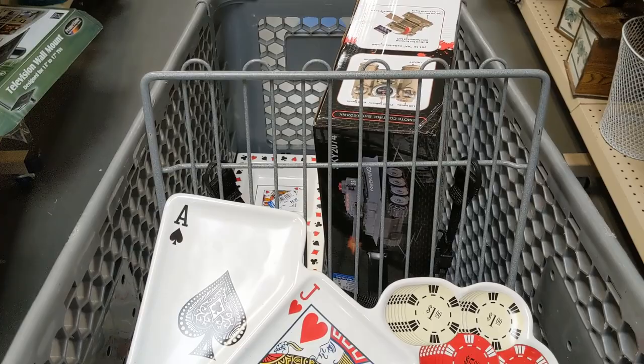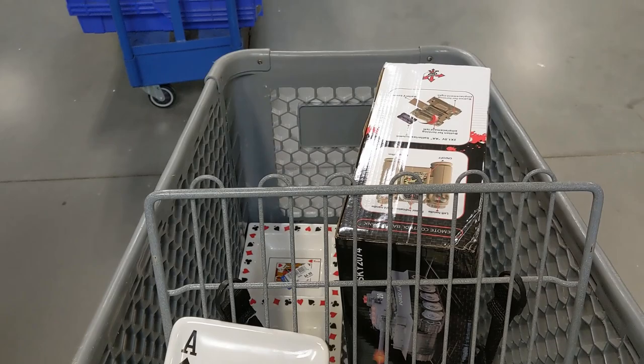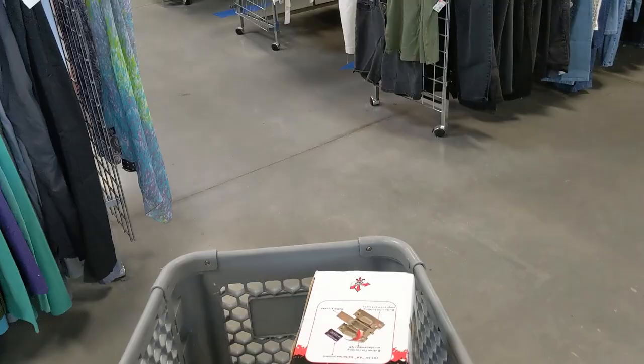I didn't find anything else at this store, so I decided to head up to the cashier. I'll make money off these items, so I was happy. And now it's off to the next Goodwill.